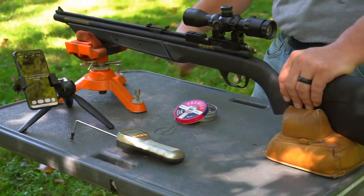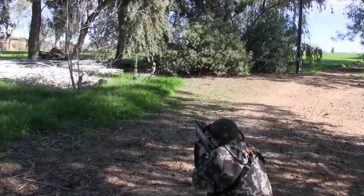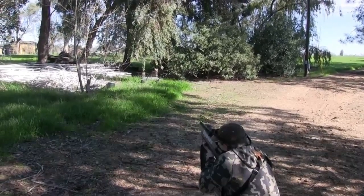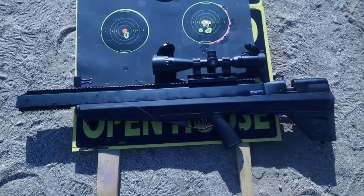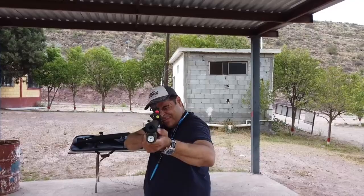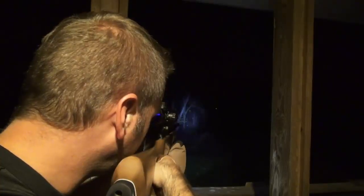Welcome to my channel. Today I'm going to be talking about the Benjamin Air Rifles. Benjamin Air Rifles have been around since the late 1800s and have been the go-to choice for many generations of shooters. They have a variety of models to choose from and each of them offers something unique. We'll discuss the features of the different models, the types of ammunition they can use, and the various accessories that can be added to customize your rifle. So if you're looking for a reliable and powerful air rifle, stick around.